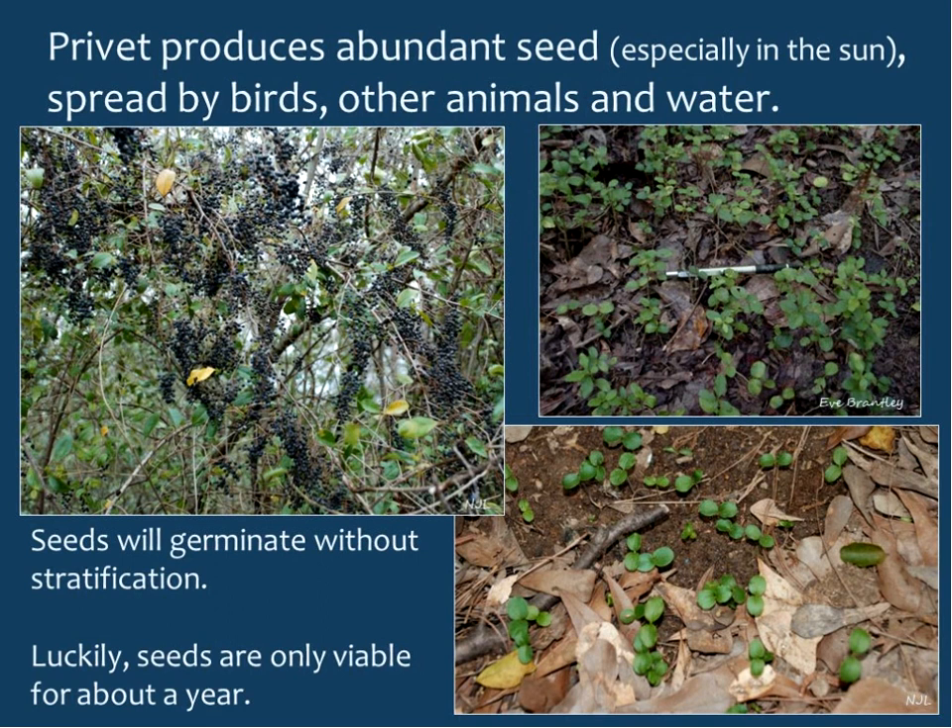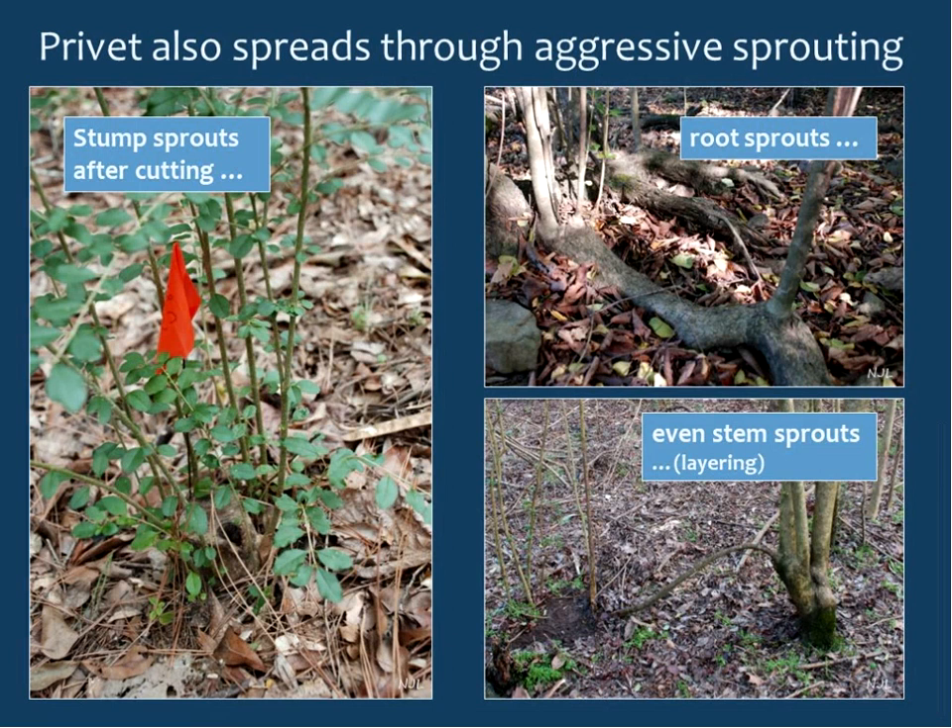Privet produces abundant seed, especially plants in the sun. The seed is spread by birds, other animals, and water. Seeds germinate without stratification, and passing through the gut of birds or other animals actually helps the germination process. Luckily, seeds are only viable for about a year, so a huge seed bank does not build up. Privet also spreads through aggressive sprouting — cut one stem and you get ten. It has prolific root sprouts from its very shallow root system, and even roots that get damaged will sprout very readily.